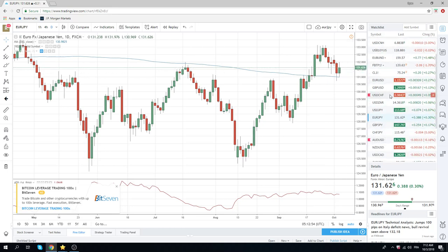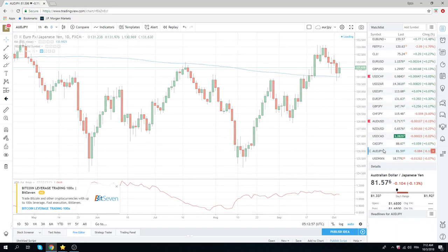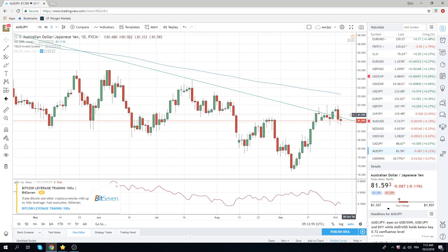Aussie-yen had the bearish engulfing yesterday and much less of a bounce, up to $93.00. So annoying — we had offers at $95.00 last night, and they obviously did not get done. This now looks like it's going to make an attack on this $81.30 level. Short Aussie-yen looks okay. This is the story here: the RBA is just on hold, and China looks like they might be in trouble.